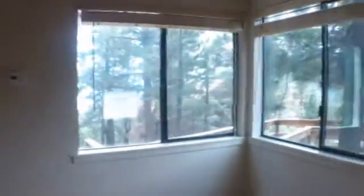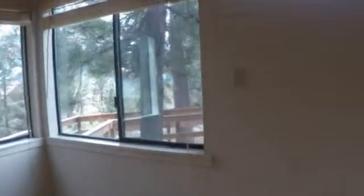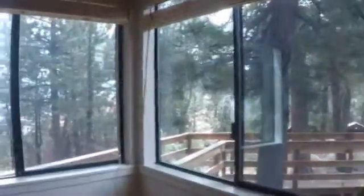Pretty open downstairs floor plan. Got a gas insert wood stove right there. Utility closet. And this room right here is actually about two inches down below, so it's a small step down to get into this room. But yeah, you still have that valley view from here.